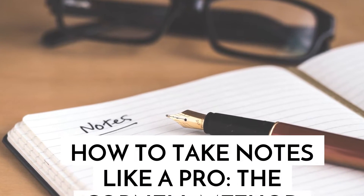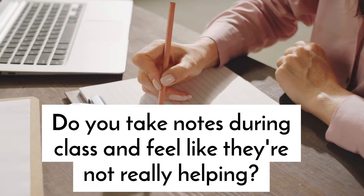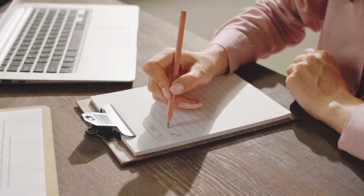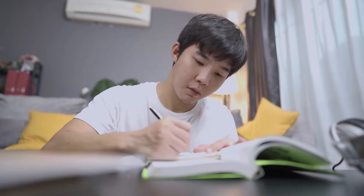How to take notes like a pro — the Cornell method explained. Do you take notes during class and feel like they are not really helping? In this video, I'm going to show you a better way to take notes that will help you learn and remember the information better.